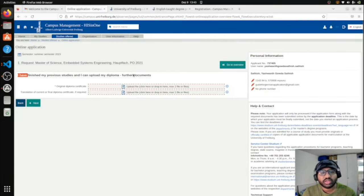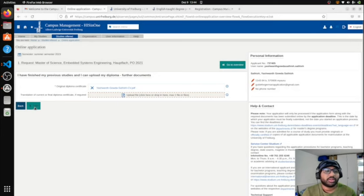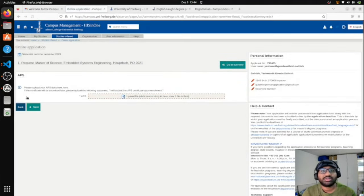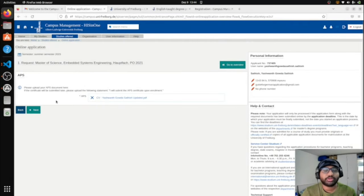Here you need to upload your degree certificate — previously you uploaded the transcript, but now upload the degree certificate itself, then click Next. The next section asks about the APS document. I'm planning to make a dedicated video on APS because many people have been asking about it. For now, I'm uploading a dummy document (my CV) to complete the procedure. I'll research the APS process and make a proper video on it soon.